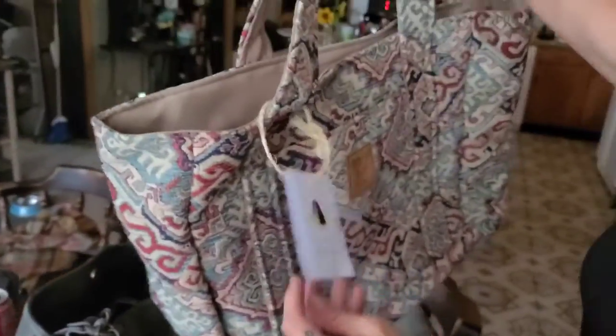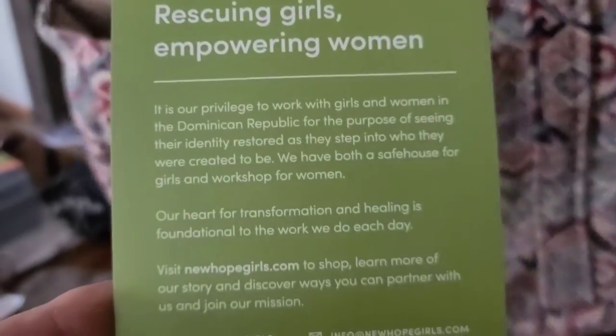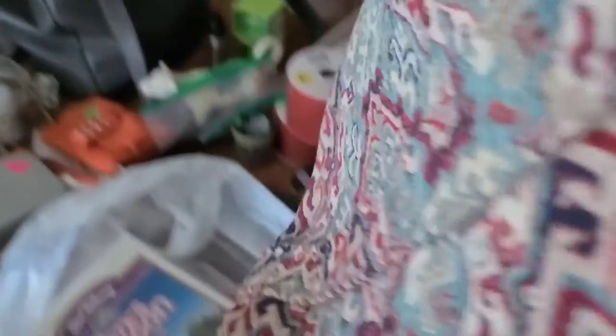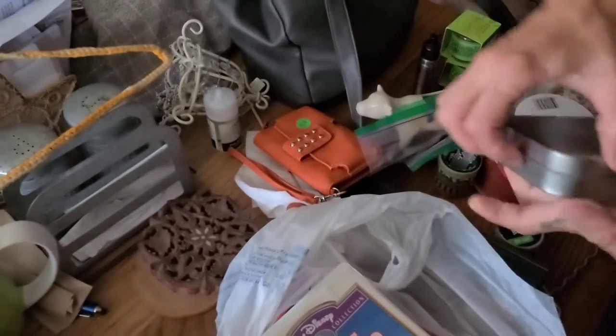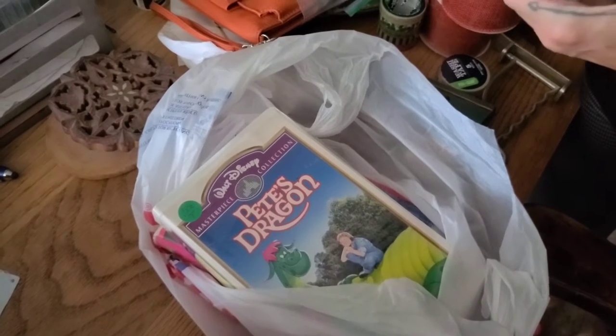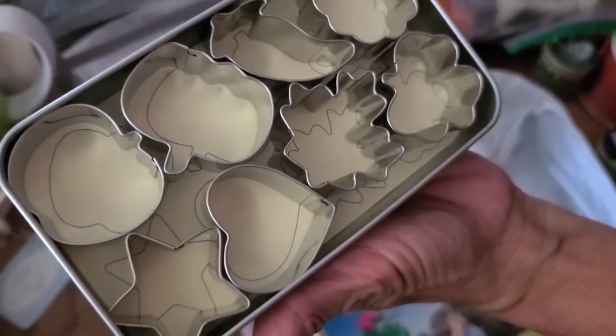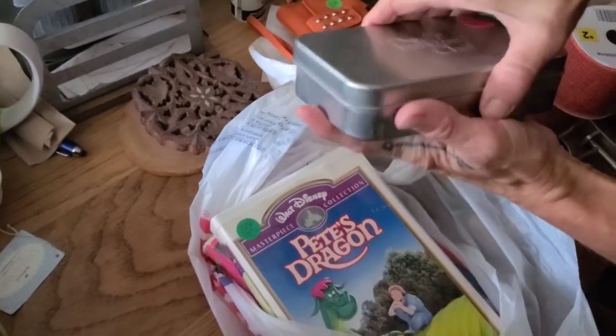There's a bag from New Hope Girls — it's brand new and very nice. When we sell that, we'll send the money to the organization. These are Pampered Chef cookie cutters for every season — brand new it seems. You could probably use them for jello too.